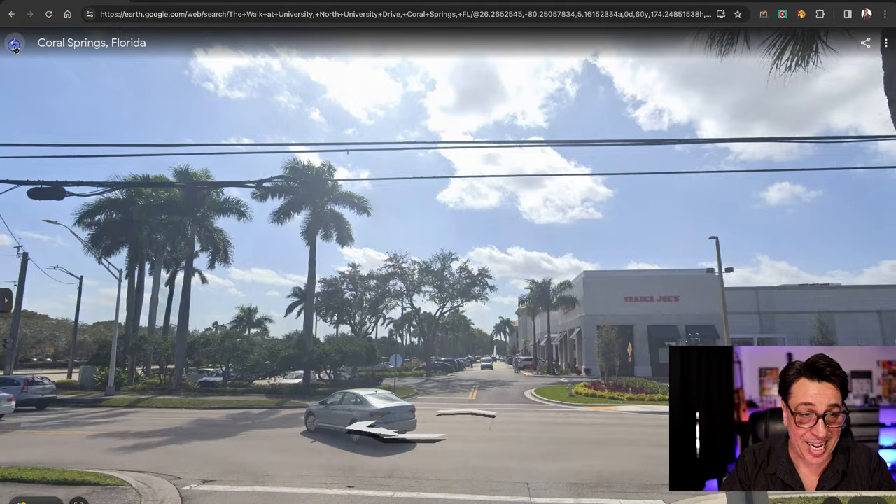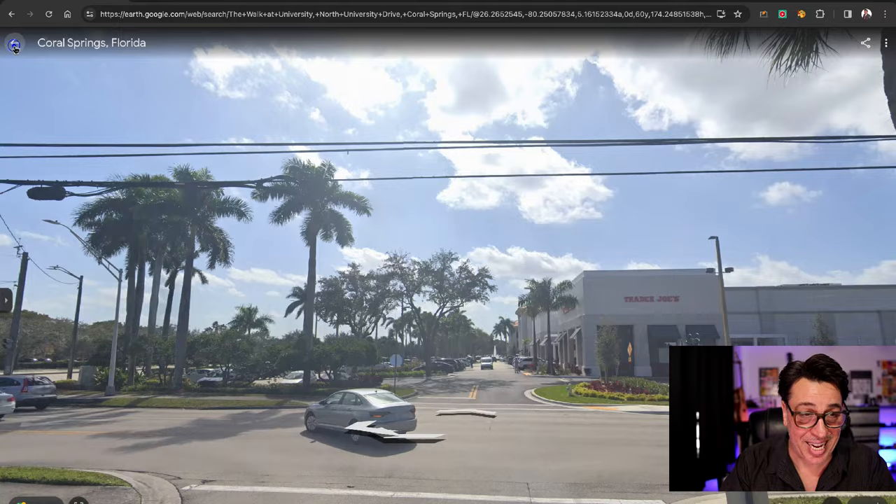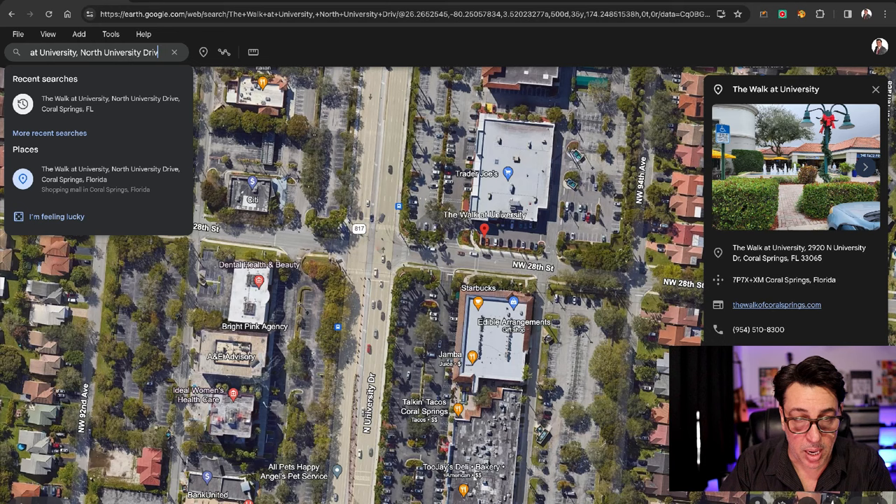If we zoom out again, you can see at the top right, at the border of Boca Raton, is Parkland — which we just mentioned. That is all pretty much gated luxury neighborhoods.